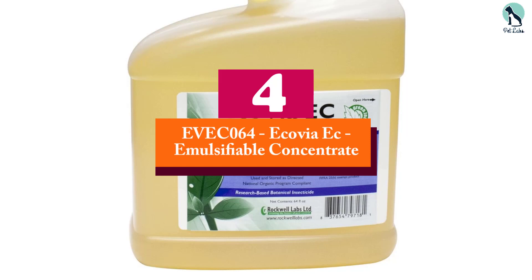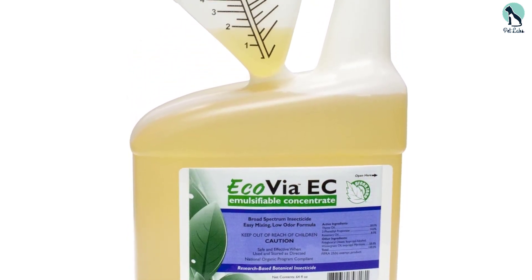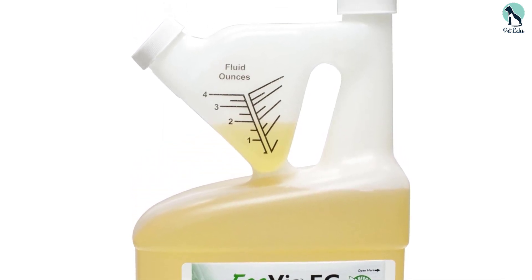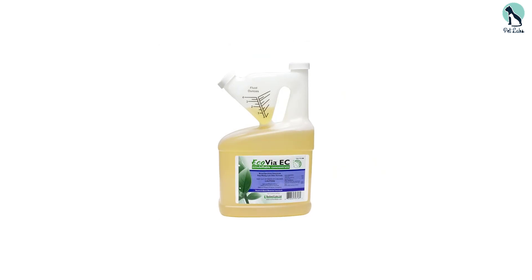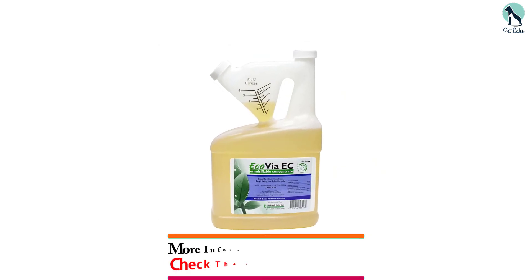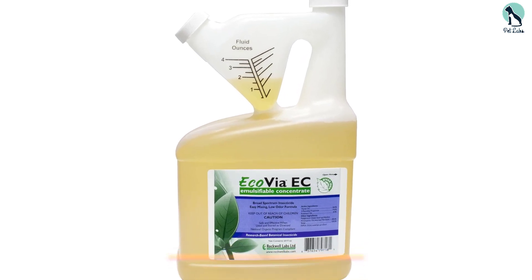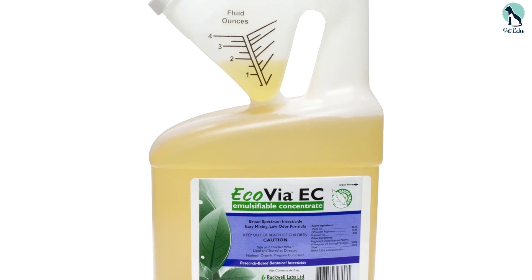Moving on at number 4, we have the EVEC-064 Ecovia EC Emulsifiable Concentrate. Ecovia EC is an insecticide that harnesses the power of botanical oils to eliminate a variety of problematic pests. Because this formula is derived from essential oils, it's safe to apply in settings like homes, businesses, and outdoor spaces near or over water.